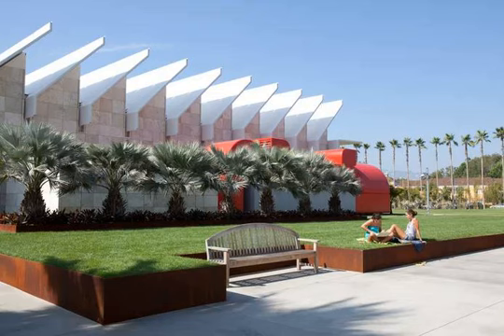The exterior of the Resnick Pavilion is an acquired taste, but the light inside, created with dozens of rows of vertical, north-facing skylights, is amazing.